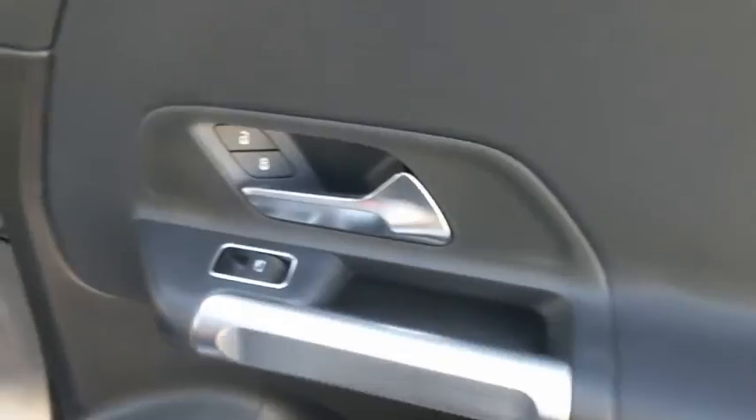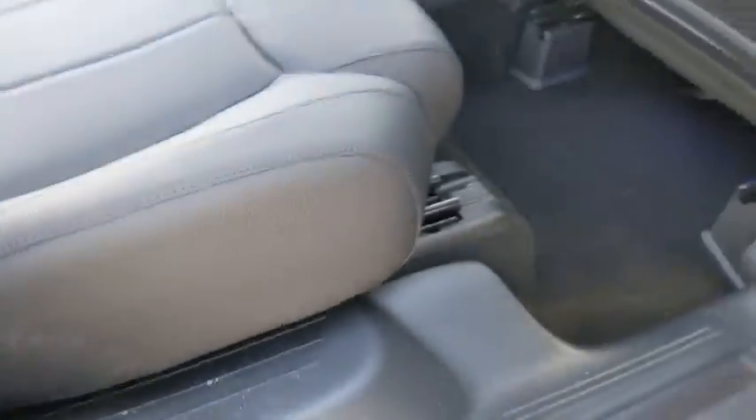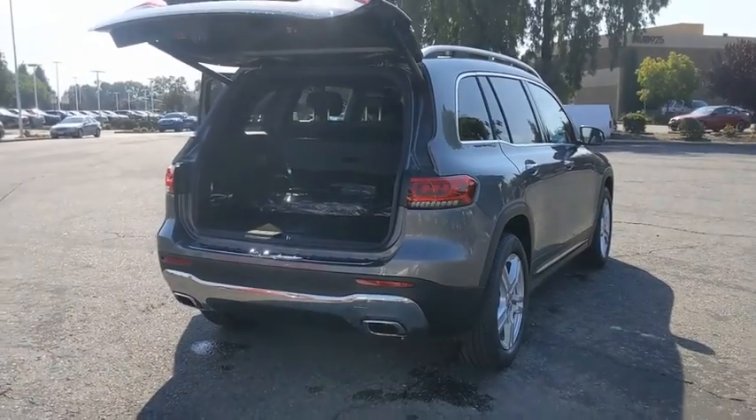Stability control, keyless entry, Bluetooth, leather wrapped steering wheel, home link garage door opener, adjustable steering wheel, power steering, aluminum wheels, four wheel disc brakes, keyless start, floor mats, and cruise control.